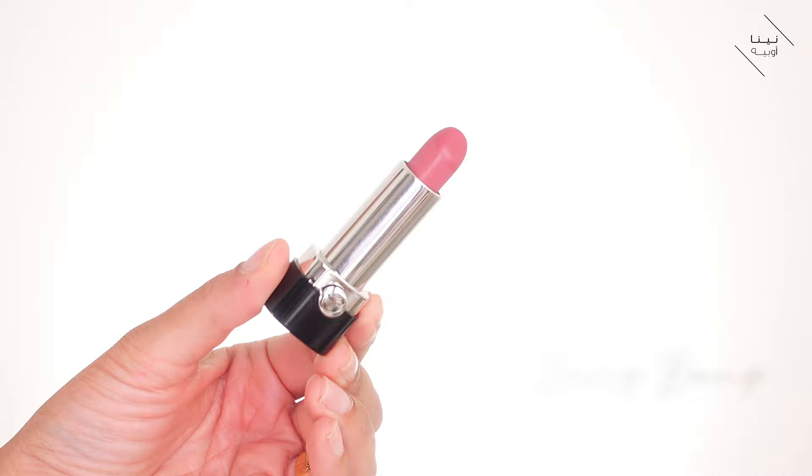This one is the Marc Jacobs lipstick in Kiss Kiss Bang Bang — a really nice pink that complements my skin tone. Different pinks and reds have different undertones, and I like some cooler, some warmer, depending on the shade. If you're new to makeup and don't understand undertones, just try the lipstick on and see what it looks like — if it looks good on your skin tone, great.